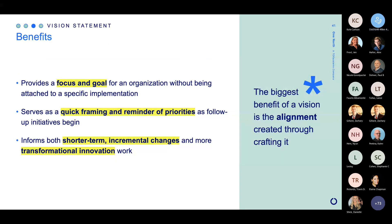Benefits for a vision statement: they provide focus and a goal for an organization without being attached to a specific implementation — they are really the framing of priorities. The north star — that thing we can keep in mind: what is it we're striving for all the time? It can inform both shorter term and longer term work. But the biggest benefit of putting together a vision is the work we do internally and the alignment we can create — coming to a CX vision statement means bringing senior leadership into agreement around who they say they want to be for their customers.